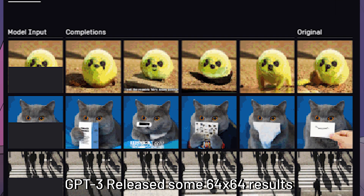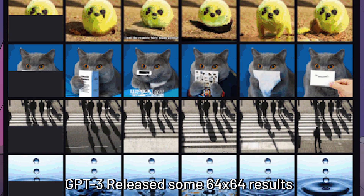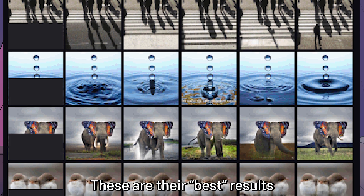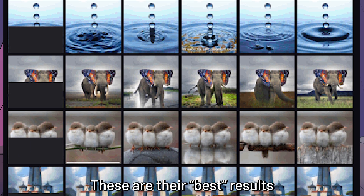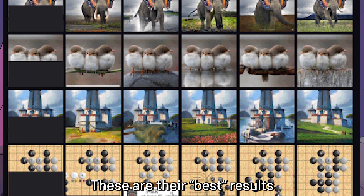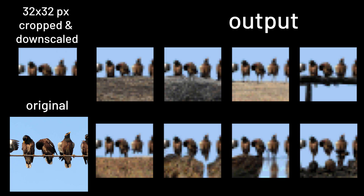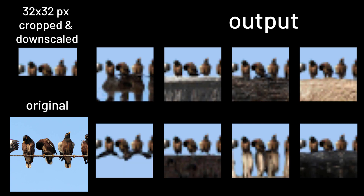For the input right now, they only provide a 32x32 image size, so that's all we can work with for now. So how well exactly can it predict a cropped image? Generating natural views seems to be the best function for this AI. If the crop is exactly where the birds are standing on, the output has some really interesting results.